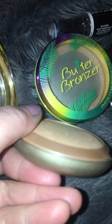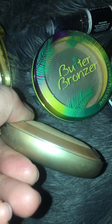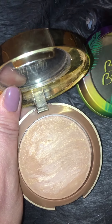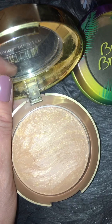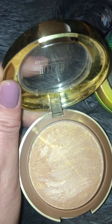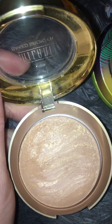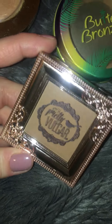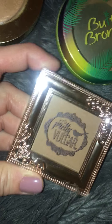I also have a Milani Baked Bronzer — also a popular one on YouTube. It's like a dome shape and the dome is almost flat, so I use this quite a bit. I like the shade; it looks kind of shimmery but that doesn't really translate onto the skin. I think it's just a light, natural bronzer — I like it.